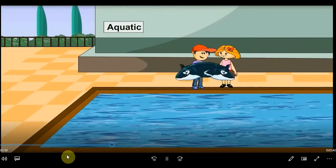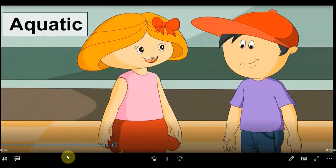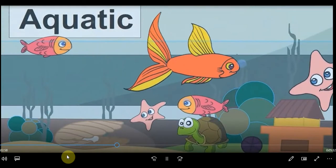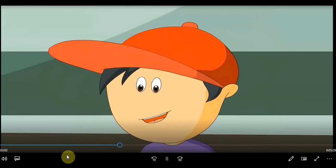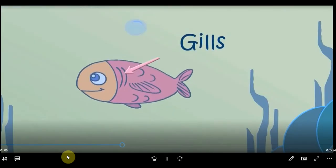This is about water animals. Yes, aqua means water. These fishes and turtles are so beautiful. Do you know they don't have lungs? Then how do they breathe? They breathe from gills.